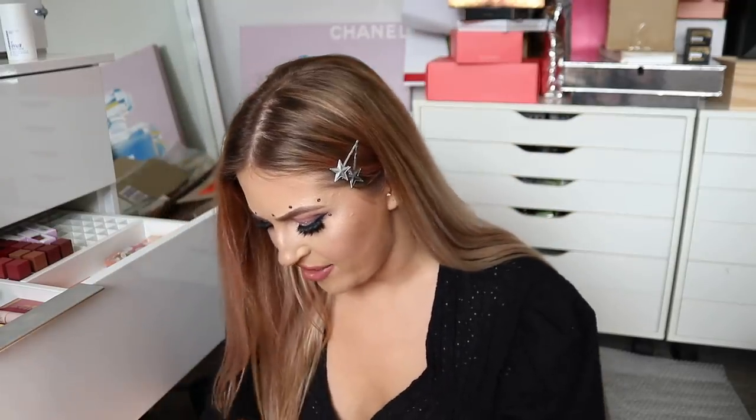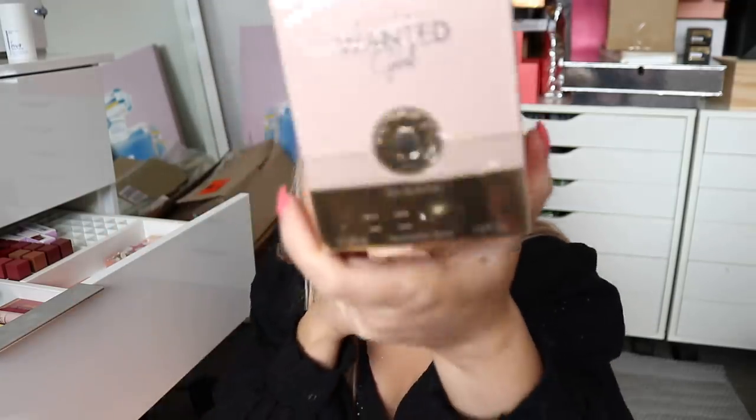Next up I have a package from Zara Wanted Girl. I don't actually know what this is — it sounds like maybe fragrance. Yep, it is. This is an Eau de Parfum. Have you guys ever heard of this brand? The bottle looks like a little grenade or something. It smells really, really good. It reminds me of Viktor and Rolf — like the Bon Bon one. Very sweet. If you like a sweet scent, you might want to go check that one out.